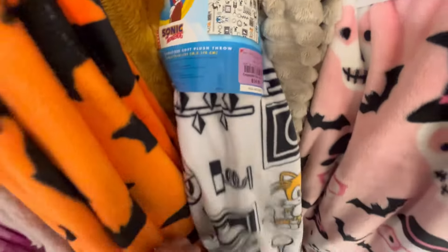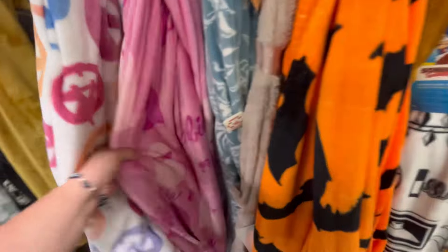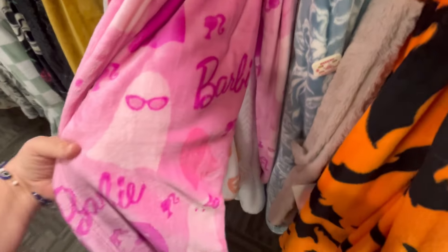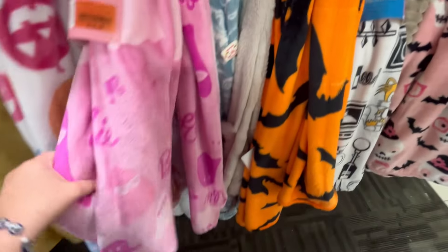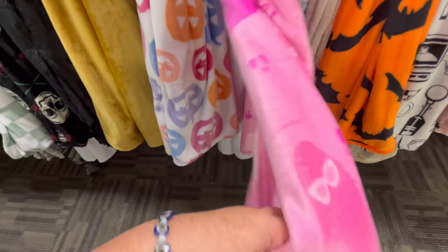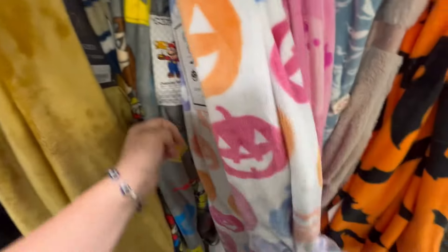I used to love Sonic growing up, and I really love that Sonic, Teenage Mutant Ninja Turtles, even Hello Kitty — they're still around. I think that's a lot of the millennials keeping stuff alive. I love this Barbie ghost pillow — that is so cute! They also have these really bright colored pumpkins.